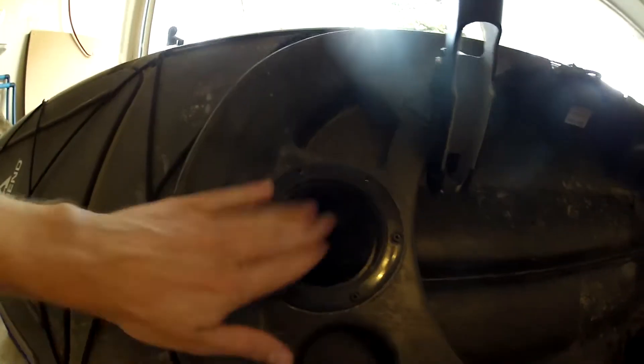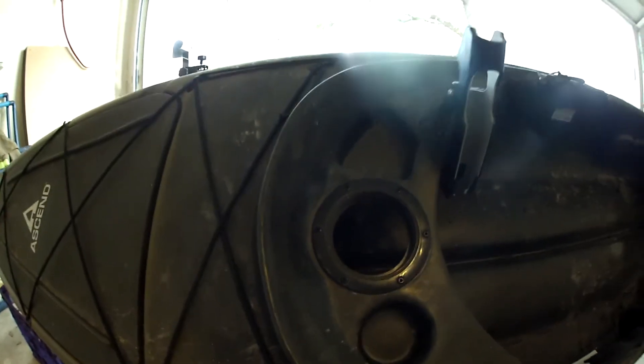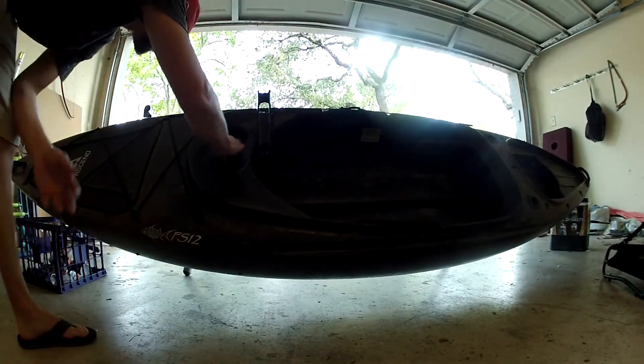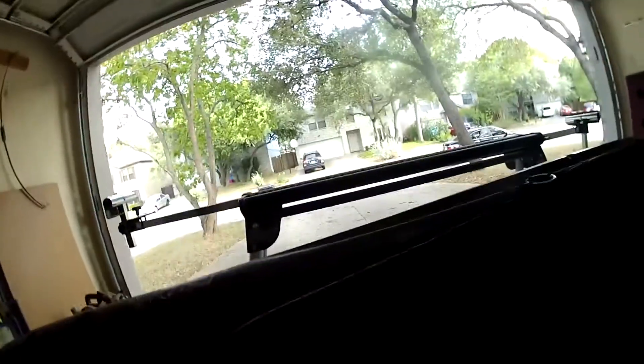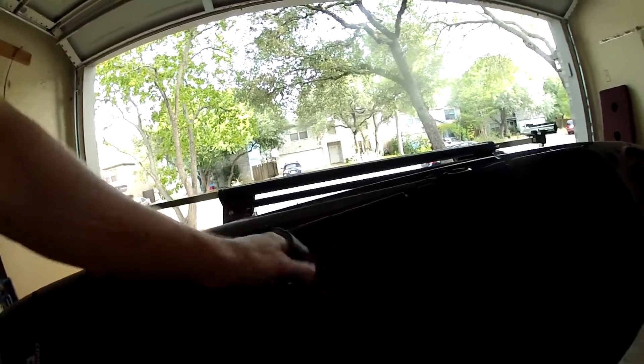I've seen people actually move the dry well over and put fishing rod holders and other things in its place, but I prefer it how it is. I'm just going standard here. Your fishing rod holder does swivel, so once you have it in there, you can pivot it many ways.